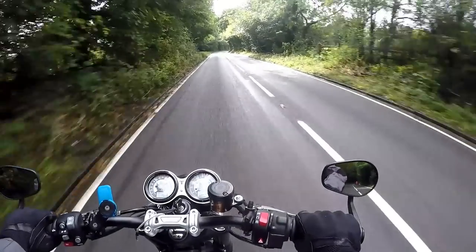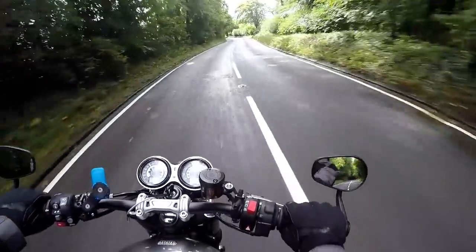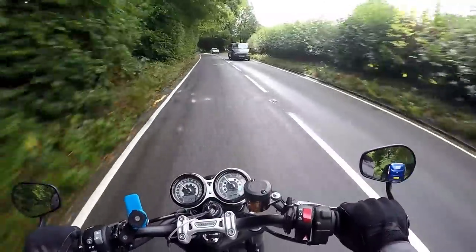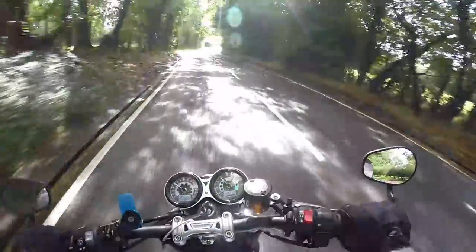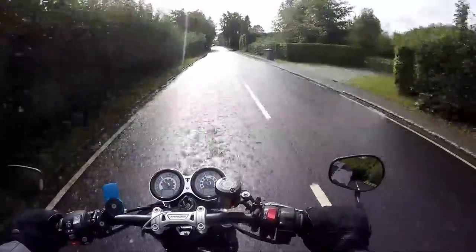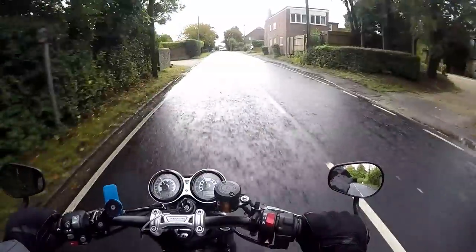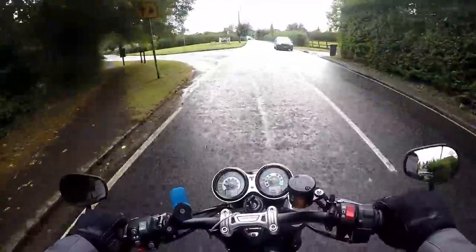How about riding the Speed Twin in the wet? It's been a pretty horrible day — it's been raining all morning so the roads are pretty slippery, and this is the first decent rain for a while so the roads are as bad as they get. Luckily, the Speed Twin is laden with technology to help in the wet: it's got decent ABS and also traction control, which are definite pluses on damp roads.